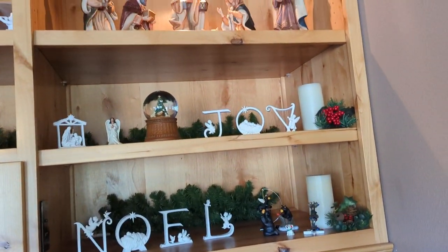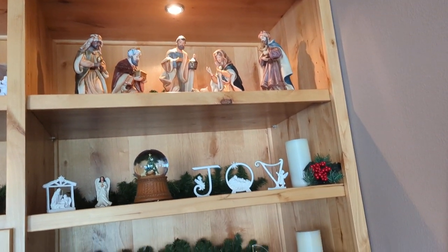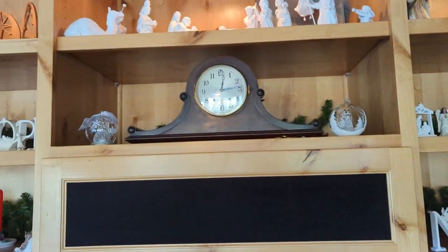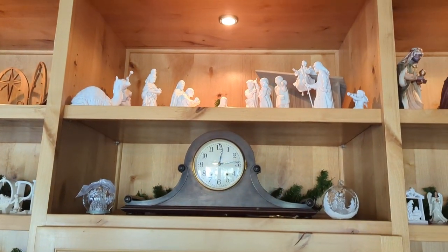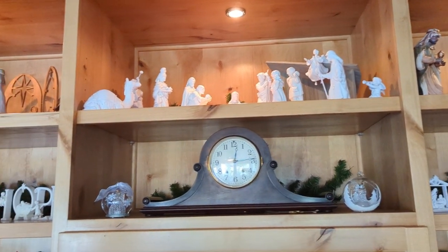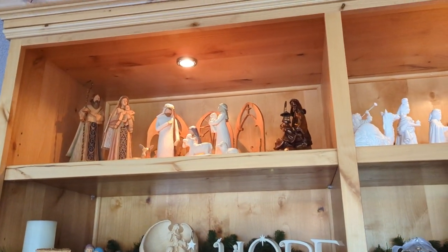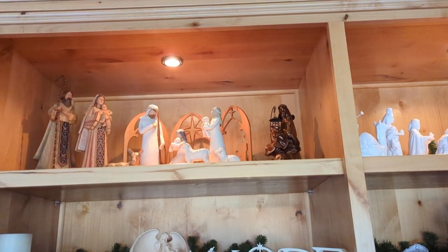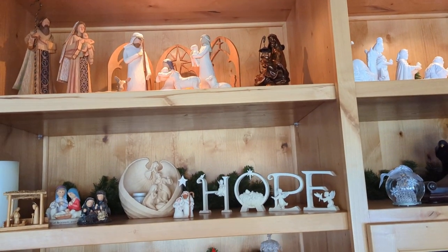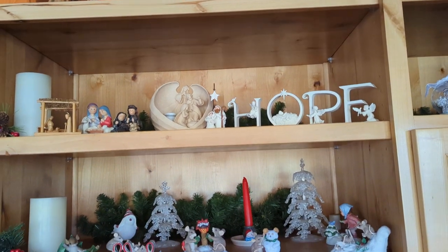And our entertainment center. That's my nativity.